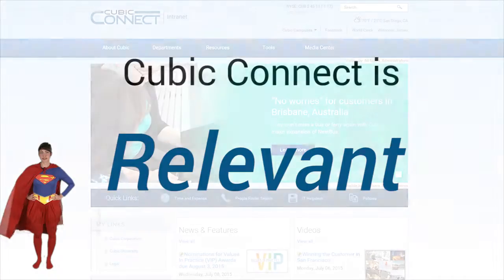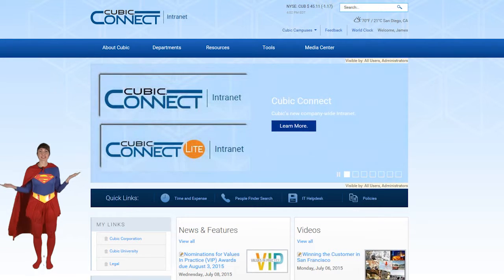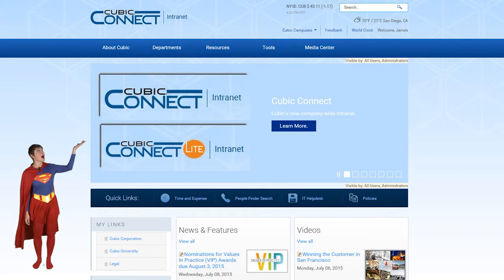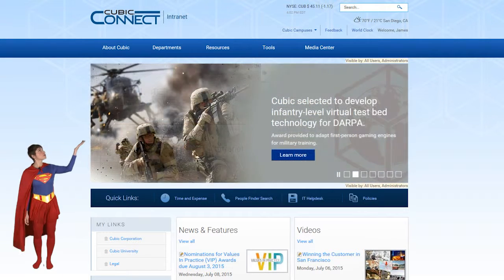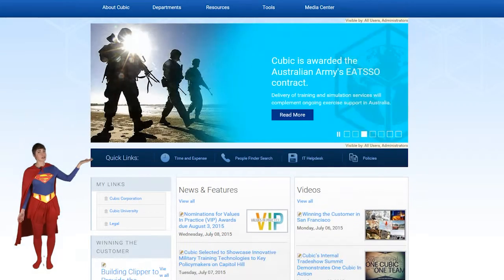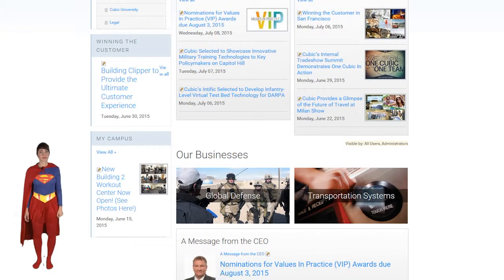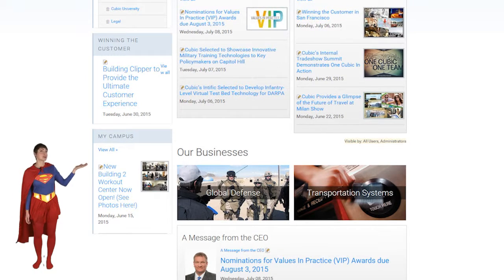Cubic Connect is relevant. Your home screen features a wide variety of up-to-date information that's just a click away. The banner at the top presents featured items, news, and videos. Move down the page and you'll find personalized news, leadership announcements, and video links from the company you work for. Down a little more is information specific to your division.